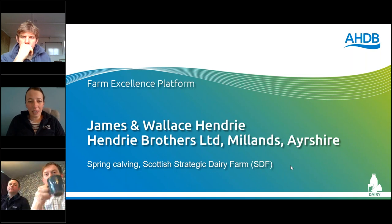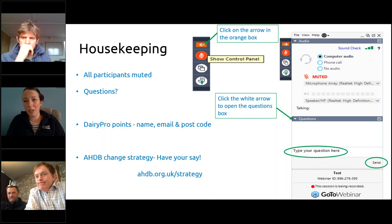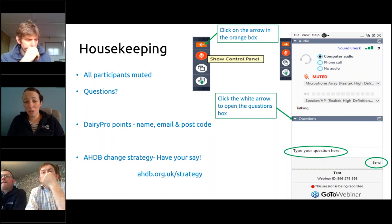For those of you listening live, you will all be muted but please ask questions throughout. To ask a question, click on the orange box on the top right-hand side of your screen — it will show a control panel where you can type in your questions and send them in. We'll try to answer as we go through. Also, if you're collecting Dairy Pro points, please put your name, email and postcode in the chat box.